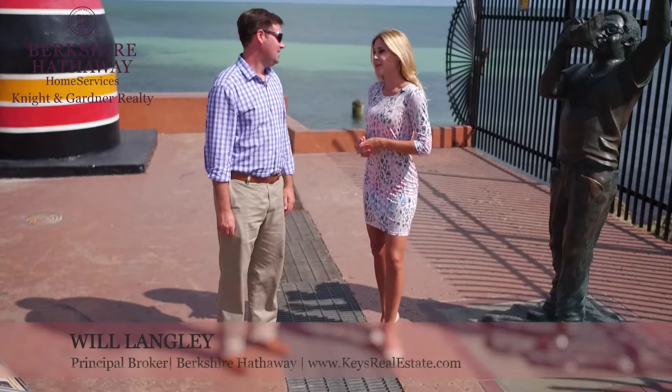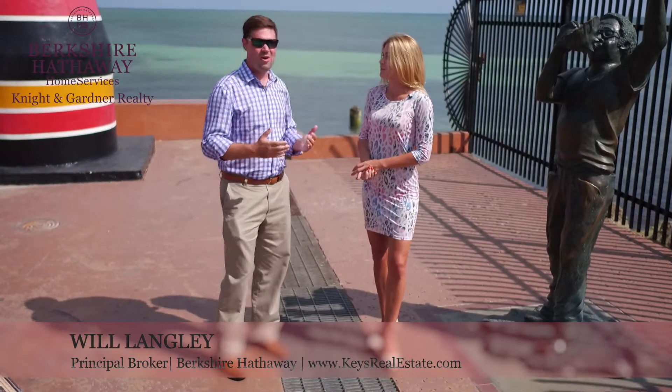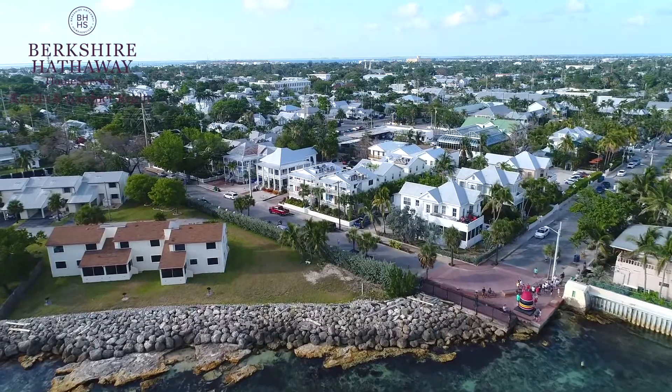You cannot get a better location than this right here — the southernmost point in the US. It's an awesome location, and it's so hard to build anything in Key West. When you can build something in such a landmark location, you've done something special.